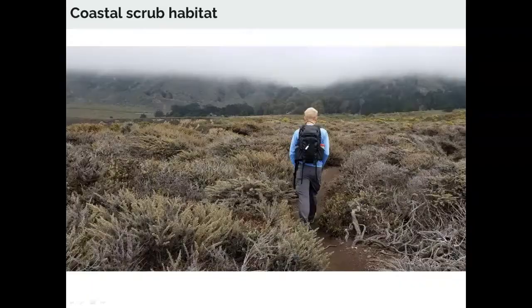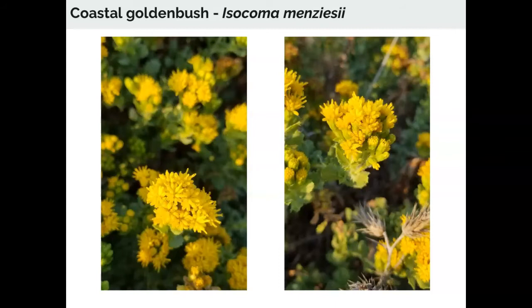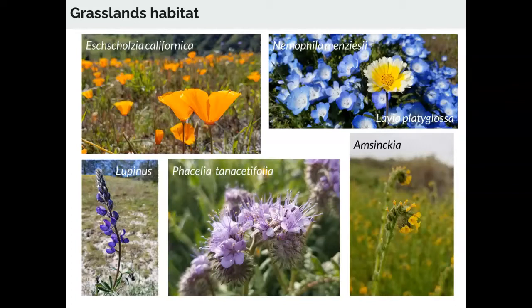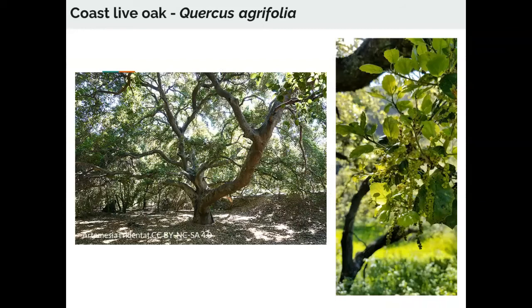Another similar habitat is coastal scrub, which includes woody shrubs like sages and California lilac but also more soft-stemmed shrubs and subshrubs like coastal golden yarrow and coastal golden bush, which is flowering on the coastal bluffs right now. One of my personal favorite habitats is grasslands, which were once dominated by wildflower species, though Europeans brought in non-native grasses that now dominate. Still, in particularly wet springs, you can see vibrant displays of poppies, baby blue eyes, lupines, phacelias, and fiddle necks painting the hills in bold colors. We also have woodland habitats with larger trees like the majestic coast live oak and the colorful toyon, or Christmas berries.